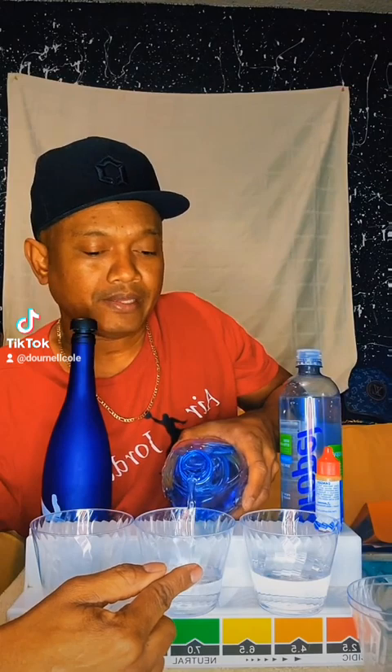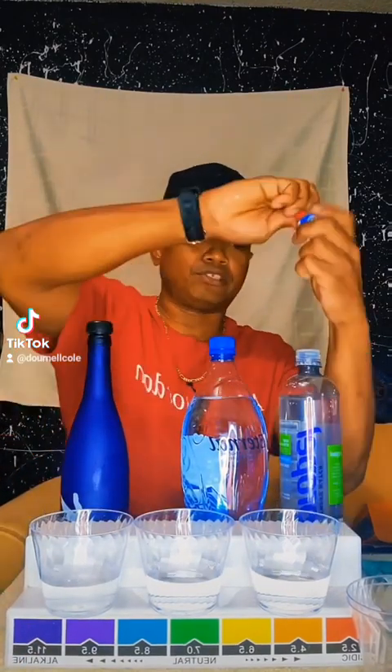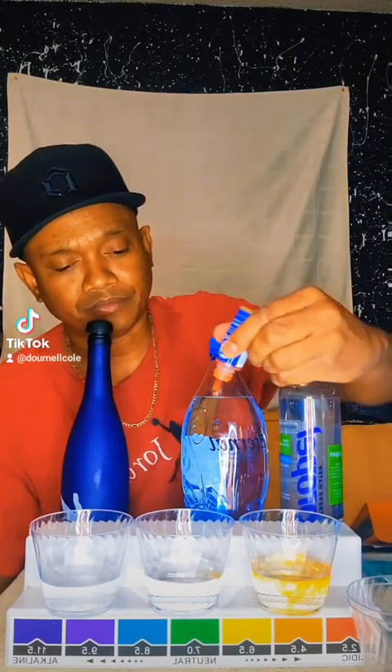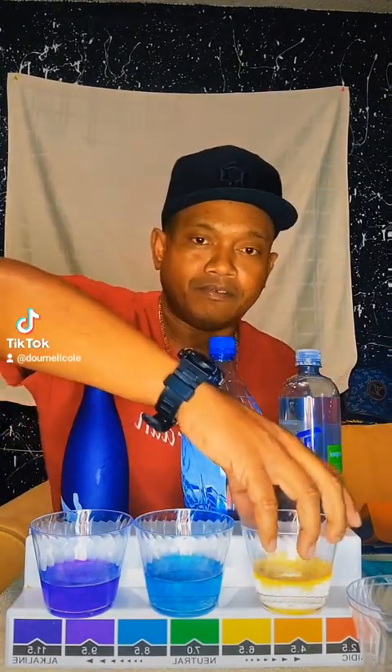Most of our body is created of water. How important is the water that you're putting in you and your family's bodies? Let's go ahead and put the pH drops in here.